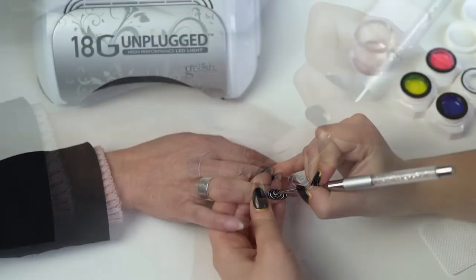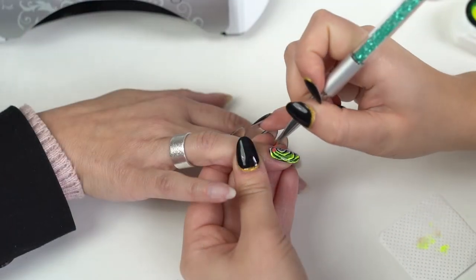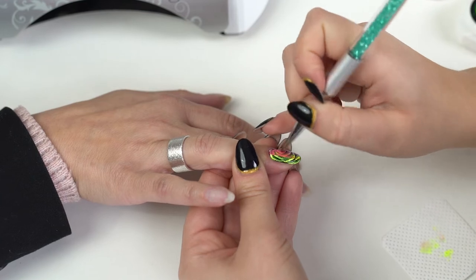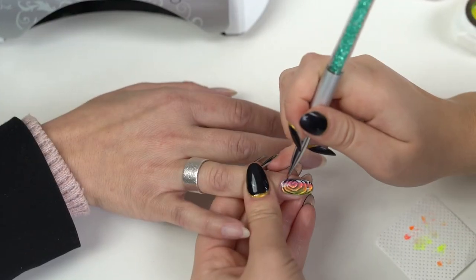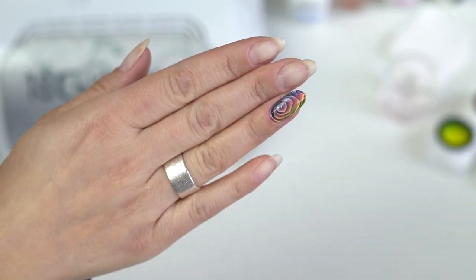We've also got our brand new Unplugged LED light, which requires no lead — it's a chargeable battery, an LG battery actually, which makes it extra special. We know that it works and it's a really high quality product. It's our mobile lamp, great for salon work as well, but it has a handle so you can carry it along with you without a wire.